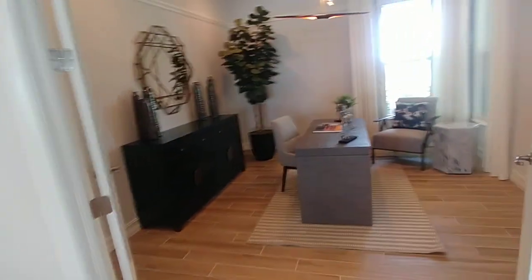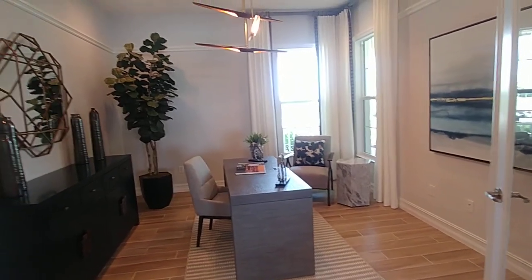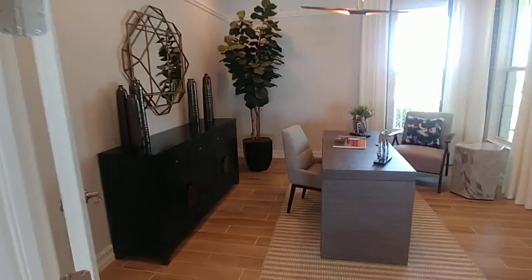You've got a study or den here. This is also an optional dining room — if you don't want a study or den, you can have this as a dining room, which is just off from the kitchen area.